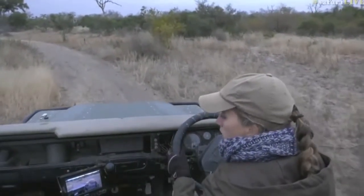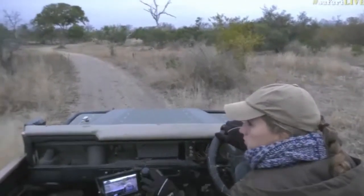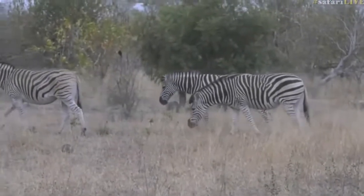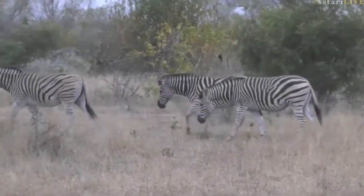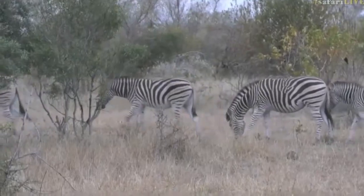Now it seems like we're going around in circles with the zebras. I'm not too sure what they're up to, but they are perhaps in their own way doing their bit of exercise this morning. And they're all going and hiding behind the bushes — at least we have this beautiful zebra walk.